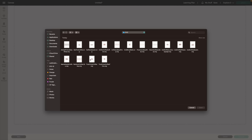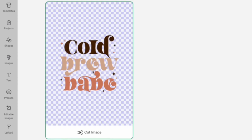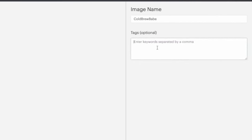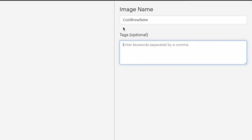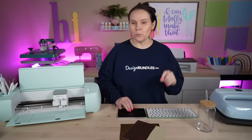I'm going to find the Cold Brew Babe file. Click on it and hit open. It says 'cold brew babe' and I can name it. To tag it, I can put in 'Libby' with a comma and also 'beer glass,' so that way when I come in here and search for those items to make a project, I can find them a little bit easier. Now we're going to go ahead and click Upload.